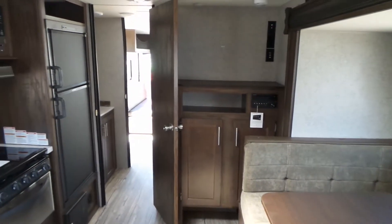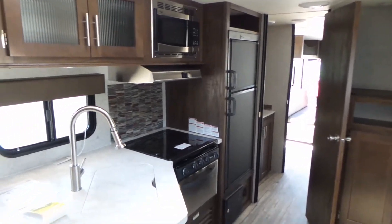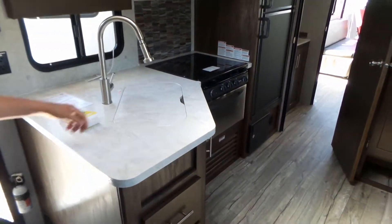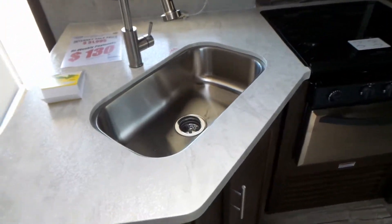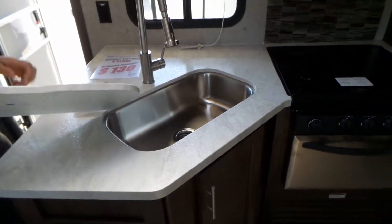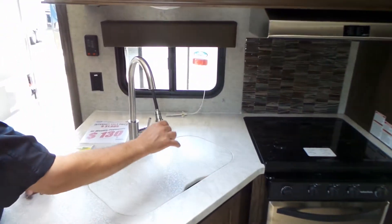The entertainment center, where your television can go if you choose to have one. And your kitchen — there's a large stainless steel sink for your oversized pots and pans, and a retractable top.